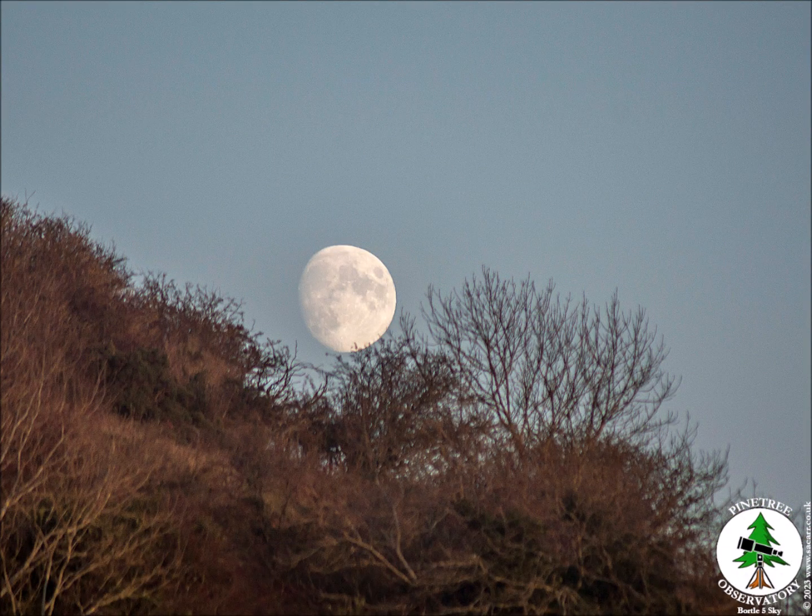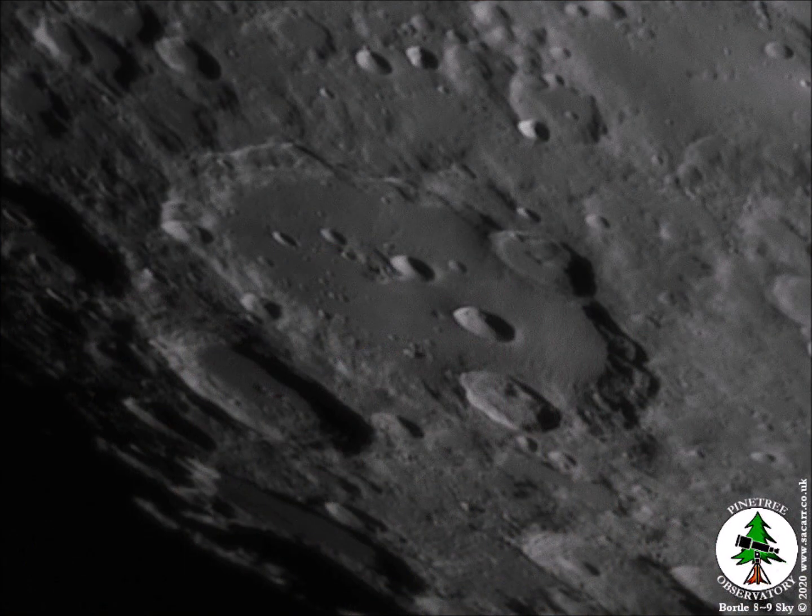Many people don't even notice the moon, especially during daylight. A look through even a modest-sized telescope shows many craters of differing sizes and shapes, all of which change appearance as the shadows grow and shrink across a month.